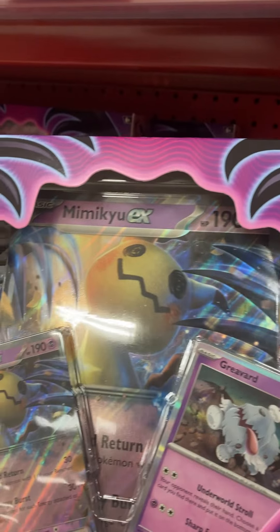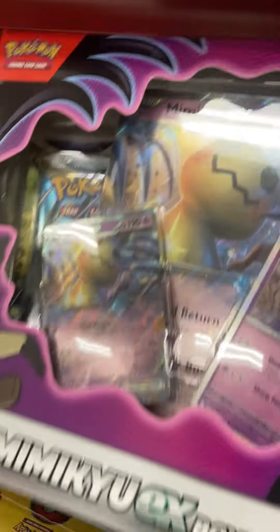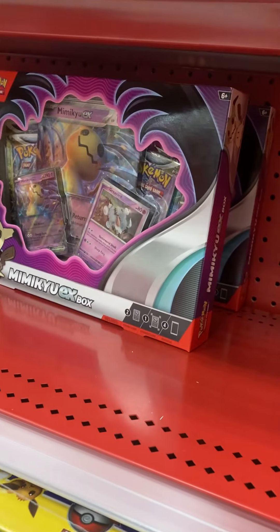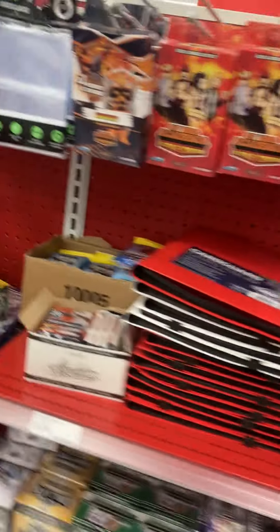It brings Silver Tempest, Fusion Strike, Brilliant Stars — and that's it, two Silver Tempest. So not bad. So there was a restock. And these are the Pokeball Go balls.